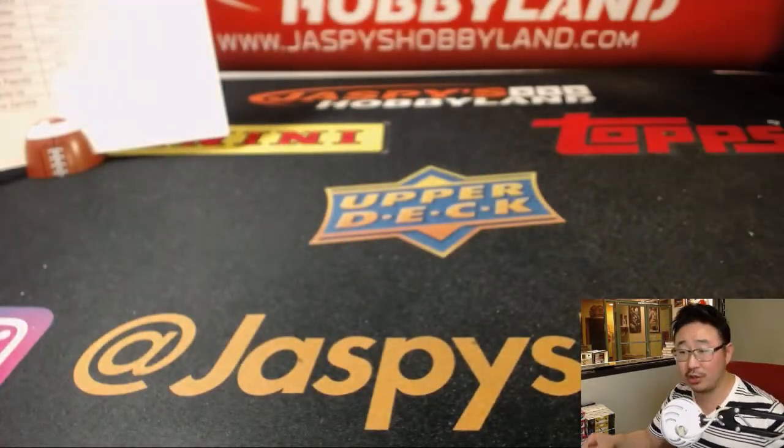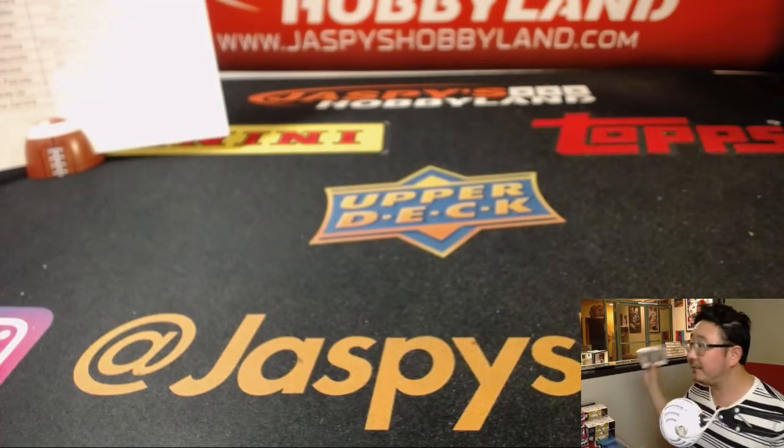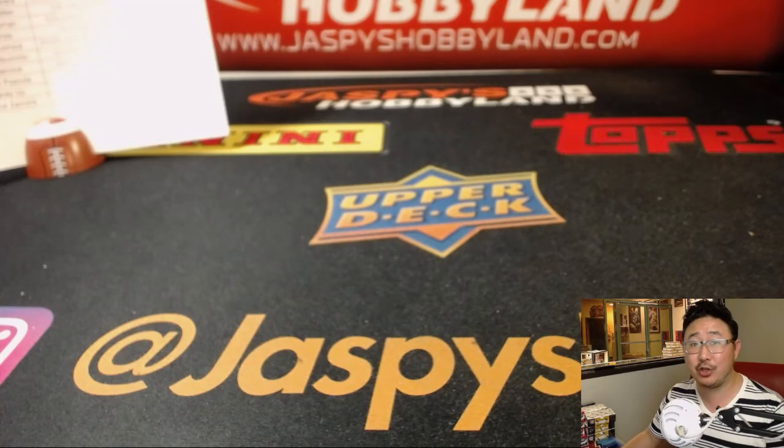That was Cornerstones number five, pick your team number five from jazbeeshobbyland.com. Second half is right here and already in the store — let's knock some more of that out. Thanks everyone. Joe for jazbeeshobbyland.com — we will see you next time for the next break.